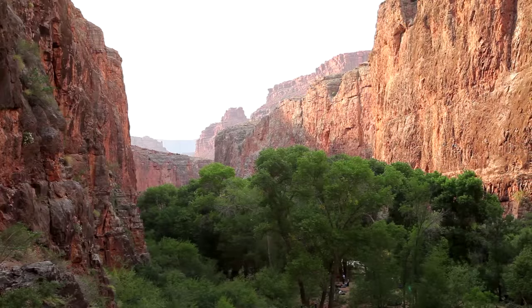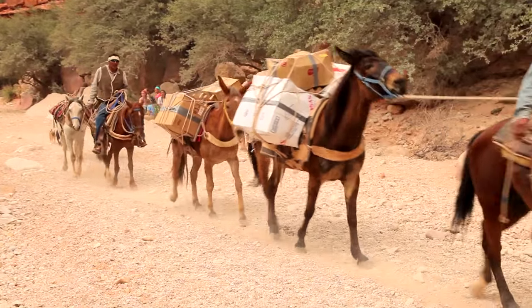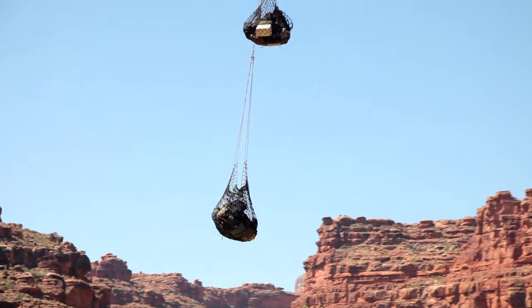One final note: when it's time to come home, you can get a mule to carry your backpack up, and you'll only need to carry your food and lots of water to get up that steep part. Or I guess you can throw your backpack on the helicopter.